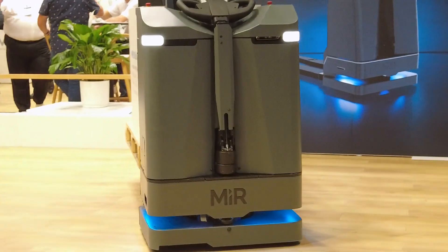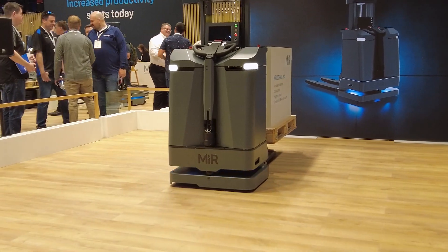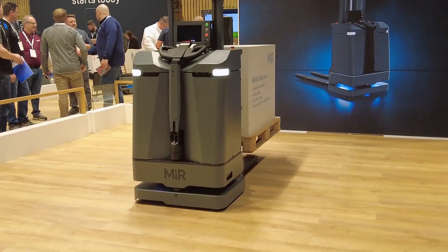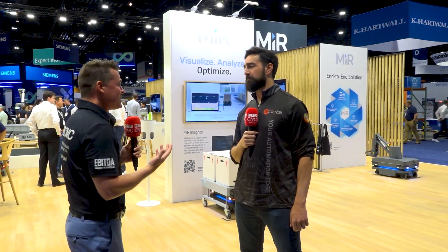Mirror, mirror on the floor — which AMR do I adore? That is a terrible dad joke, but I had to do it because we're on MiR and we are talking AMR today. I got Scott with me as well. Scott, AMR.